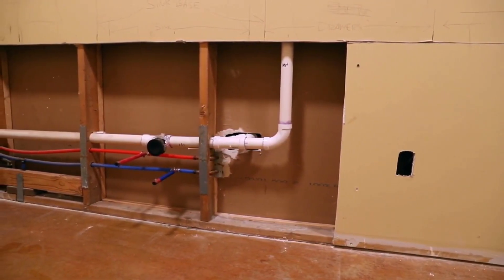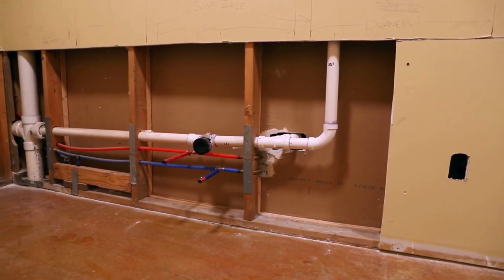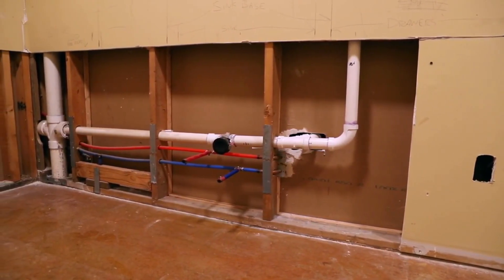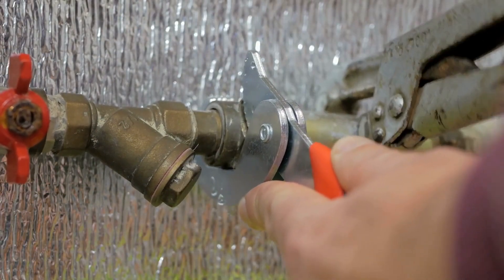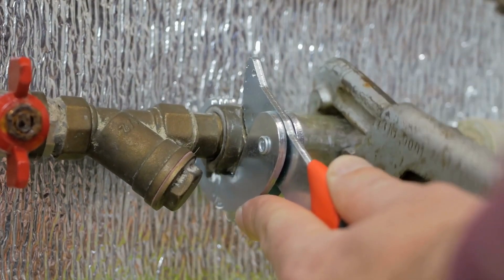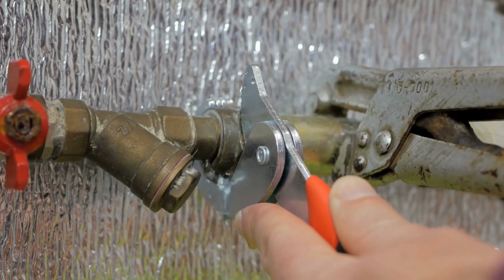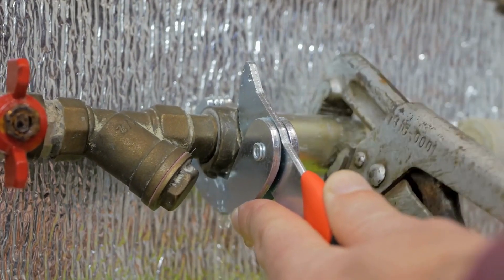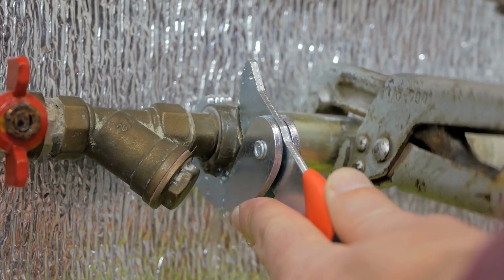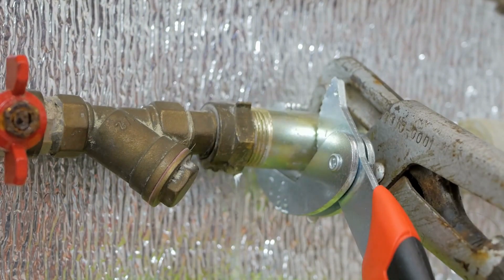These natural methods offer effective solutions to remove manganese from your water supply. If you have any further questions or need personalized advice, don't hesitate to reach out to our expert team. To summarize the steps to remove manganese from your water: identify the source of manganese, test manganese levels in your water, choose an appropriate treatment method, then retest your water after treatment to ensure effectiveness. By following these steps, you can enjoy clean, manganese-free water that is safe and tastes great.